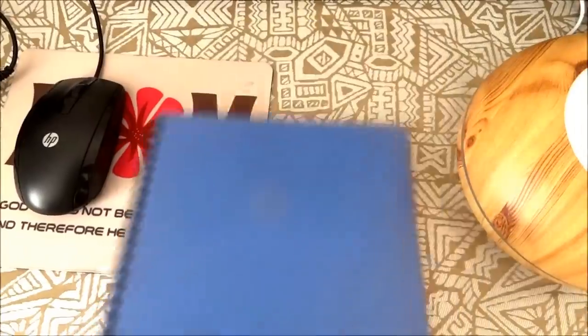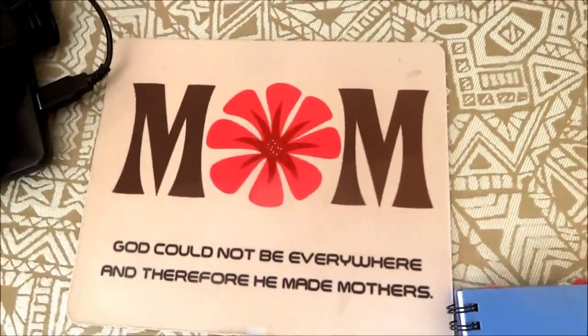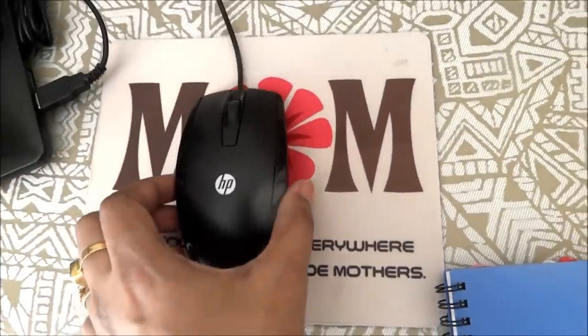Let me show you this mouse pad — it's my Mother's Day gift and it has a very beautiful message: 'Mom, God could not be everywhere and therefore he made mothers.' Choti choti khushiyaan.